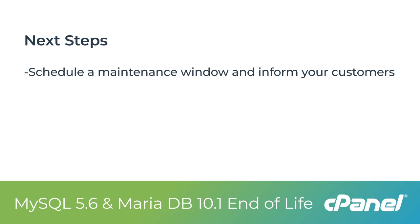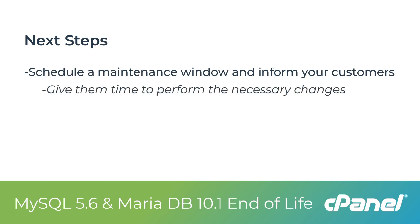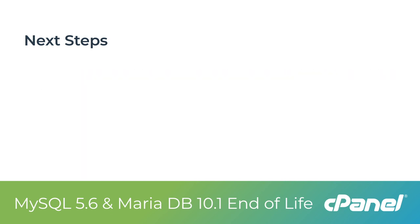Next, you should schedule a maintenance window and inform your customers so that they can be aware of potential service downtime and make their own preparations. Additionally, if your customers are using third-party software that relies on certain database versions, those customers should also be given time to perform the necessary changes to get on upgraded software that will be compatible with the new database version.